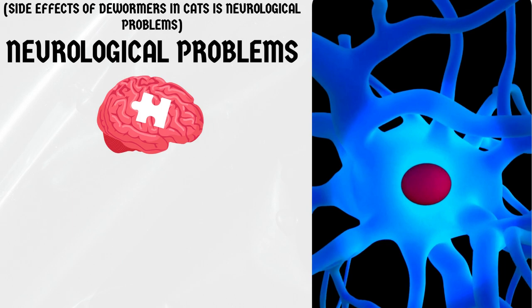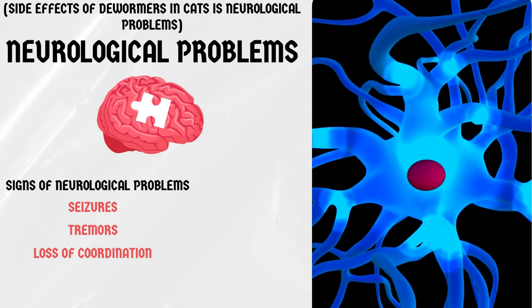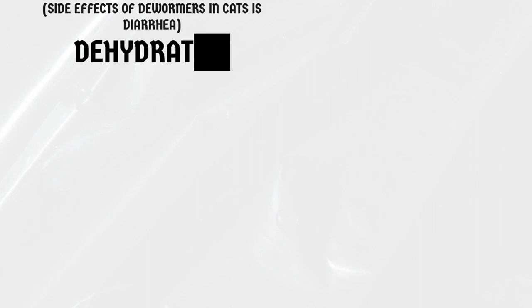Neurological problems. In rare cases, dewormers can cause neurological problems in cats. Signs of neurological problems can include seizures, tremors, and loss of coordination. If you notice any of these symptoms, seek veterinary attention immediately.